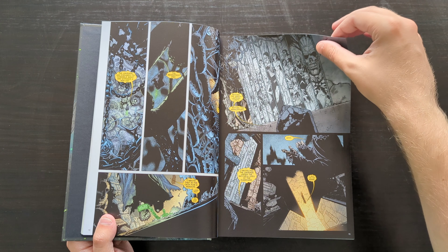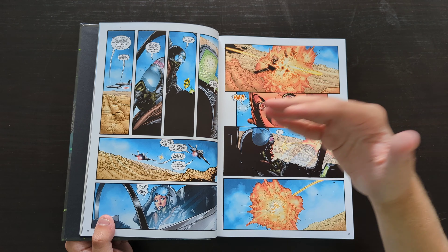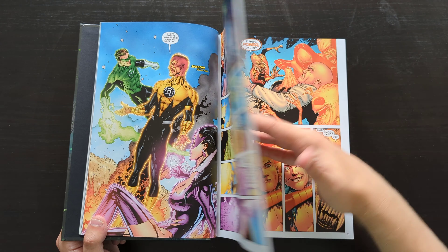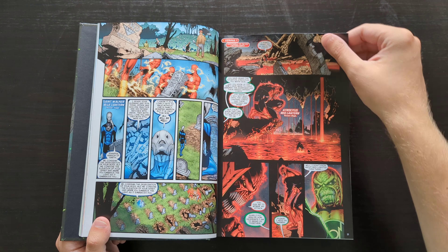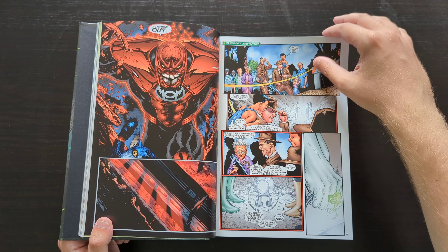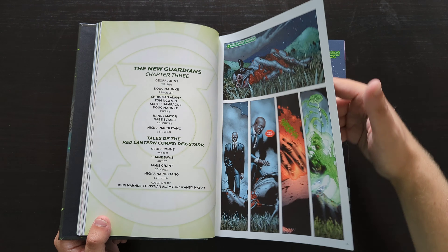We're picking up from where Volume 2 left off, in the aftermath of the Blackest Night event. The story carries on from there — we're seeing more exploration of the relationship between Hal Jordan and Carol Ferris, who is Star Sapphire at this point again. Sinestro is still involved, and the other members of the other Lantern Corps are here too — Larfleeze, Agent Orange, the Blue Lanterns, Red Lanterns, all these different Lantern Corps.